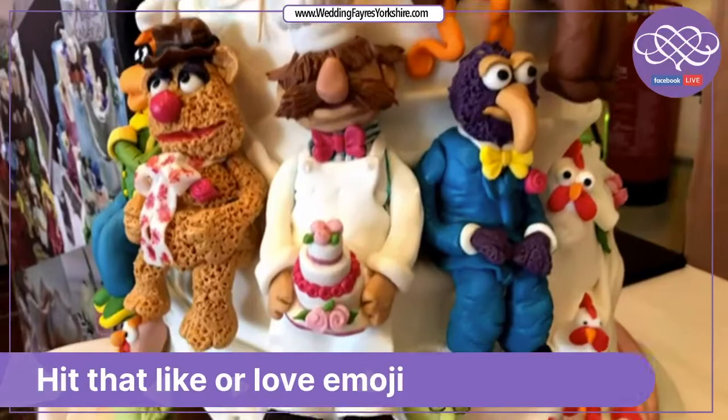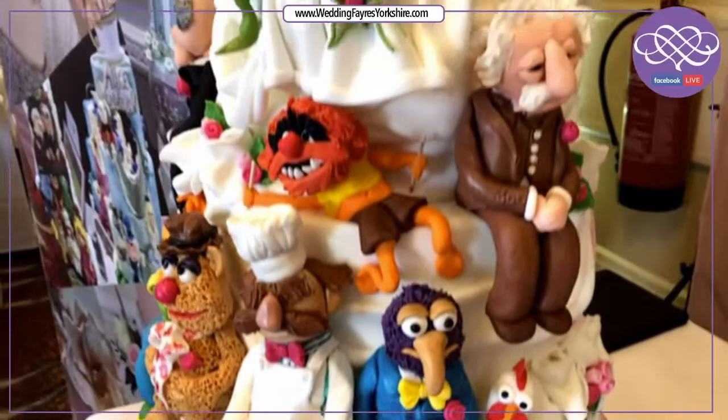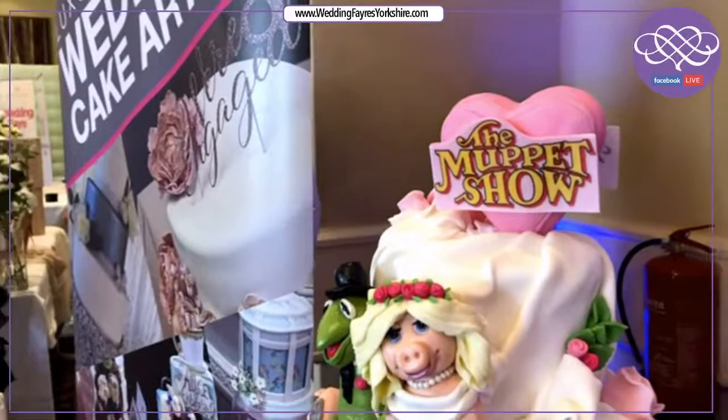Each model is edible or can be kept, and we accommodate all designs — whether it be something comical like this, whether it be Marvel, zombies, whatever you want.